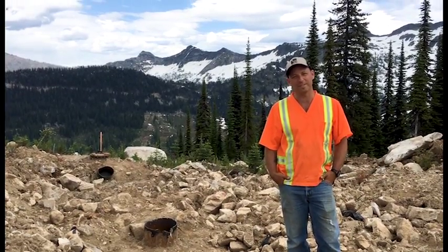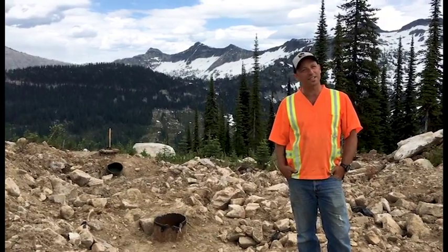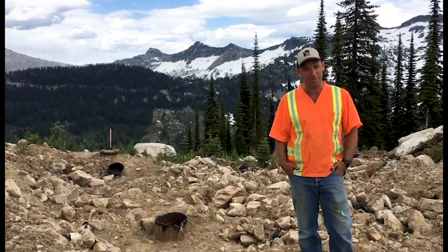Hi there, I'm Colby Lehman with Whitewater Ski Resort. I'm the outside operations manager, just here giving you a little bit of an update on what's happening at Whitewater.